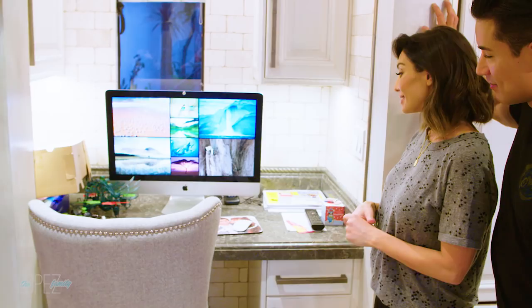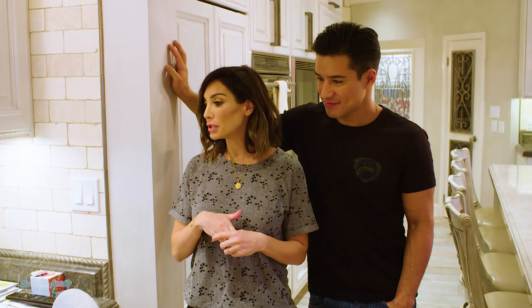I hope you guys like my new kitchen! Let me know if you like it in the comments below and please subscribe. Thank you, bye!